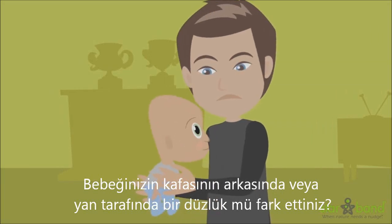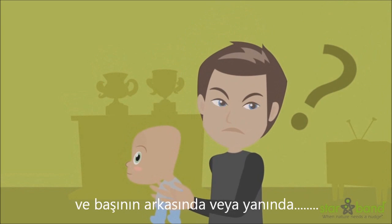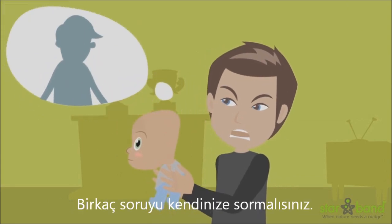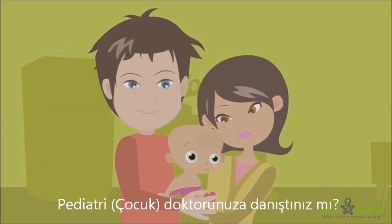Have you noticed a flat spot on the side or back of your baby's head? When your baby is only a few weeks old and you begin to notice a flat spot on the side or back of the head, it might make you nervous. There are a few questions you should ask yourself: Is it getting progressively worse? Have you consulted your pediatrician?